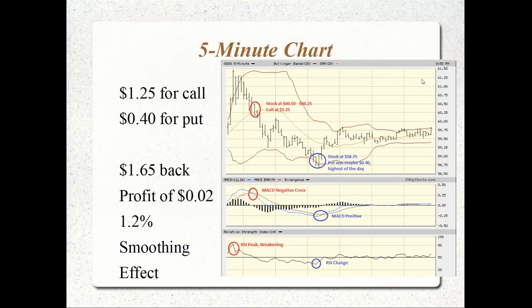On the five-minute chart — when you extend the time frame, you smooth out the indicators. With these indicators, we saw the RSI weakening at about 9:45 a.m., but we didn't get the confirming signal of the MACD or the stock dropping below the 20-day moving average until 11:20 or so.